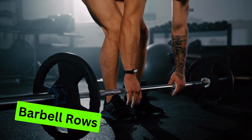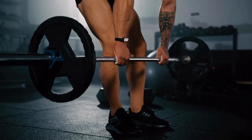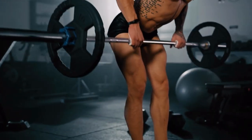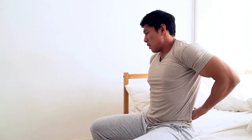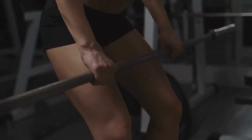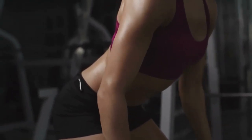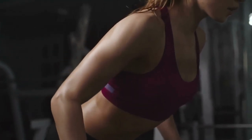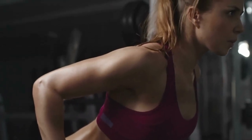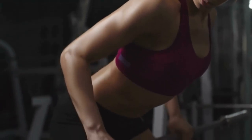Exercise 6: Barbell Rows. Barbell rows are an embodiment of back strength and posture. You're targeting rhomboids, shoulders, and upper back, cultivating resilience and power through every motion. Hinge at your hips with unwavering posture, and grip the barbell resolutely. As you pull, your shoulder blades unite in retraction, and the barbell ascends toward your belly button. Every repetition reinforces your dedication, shaping a back that stands tall, resilient, and powerful.